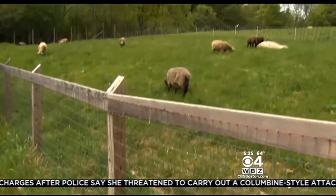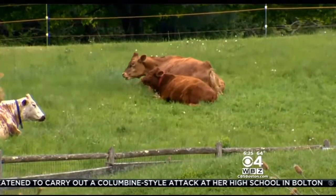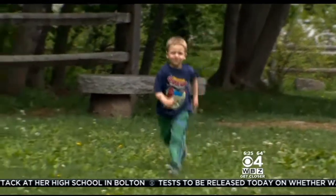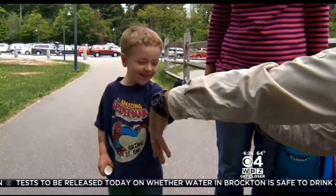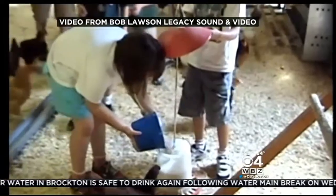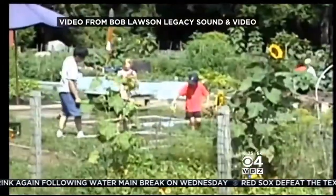But not all the creatures at Drumlin are wild. There are sheep and cows on the working farm. That's where we found Evan, who goes to a very hands-on preschool here. How do you milk a cow? Pretend my hand is a cow. Kids from all over New England come here for a unique outdoor learning experience. These kids have deep experiences in understanding what's going on in the natural world, which is becoming all too rare.